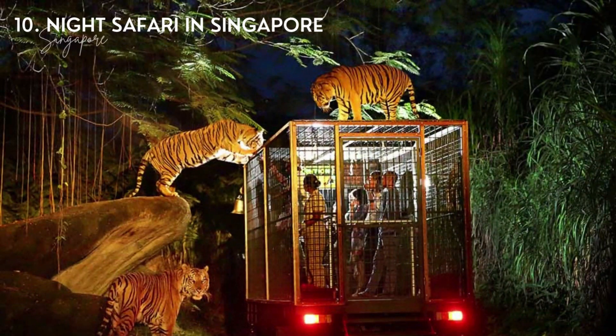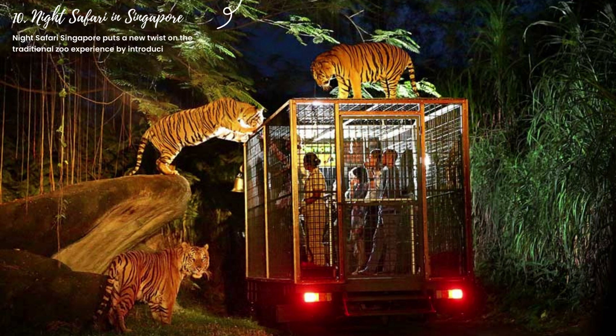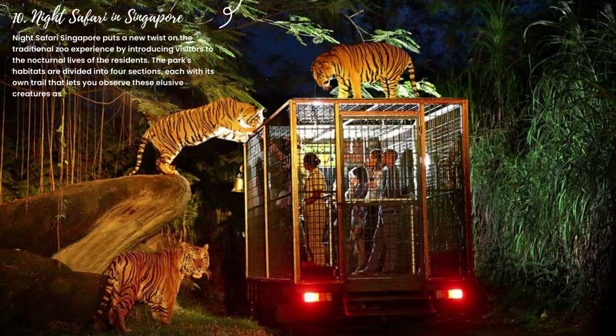10. Night Safari Singapore. Night Safari Singapore puts a new twist on the traditional zoo experience by introducing visitors to the nocturnal lives of the residents. The park's habitats are divided into four sections, each with its own trail that lets you observe these elusive creatures as they go about their day.